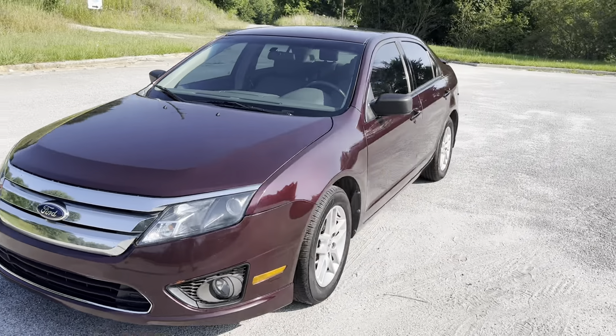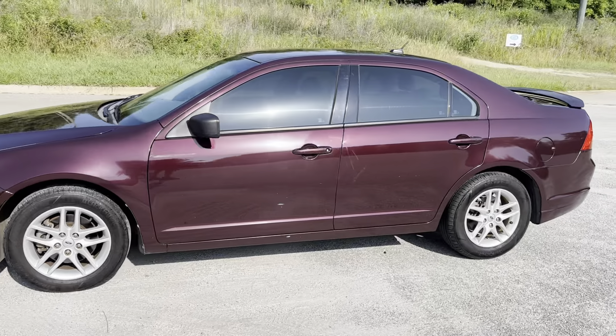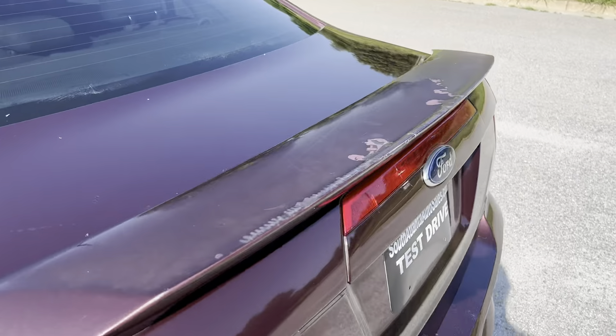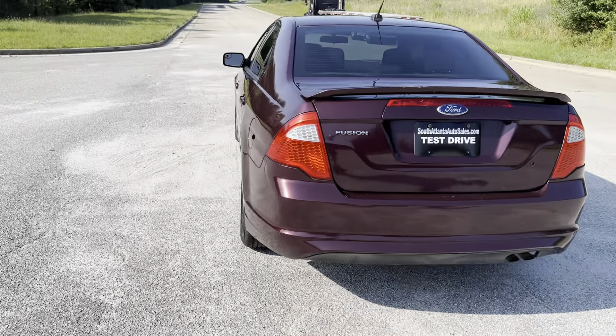We're gonna do a quick walk around on the 2012 Ford Fusion. This vehicle's got 163,000 miles on it. It's got cloth interior. Drives really, really well. It does have some paint defects around the vehicle — as you can see right there, the clear coat's just coming off. That's the worst part of it.